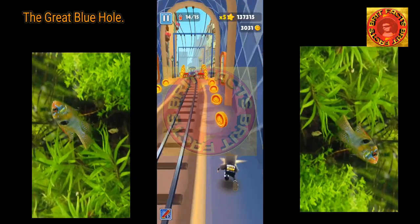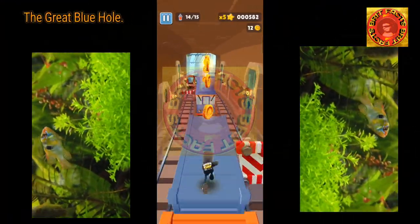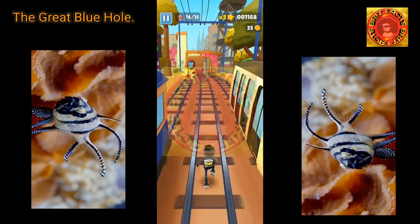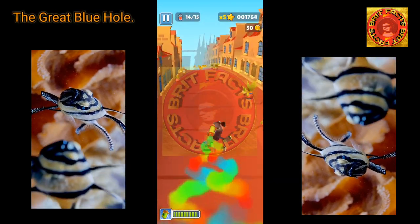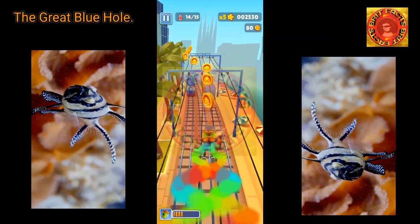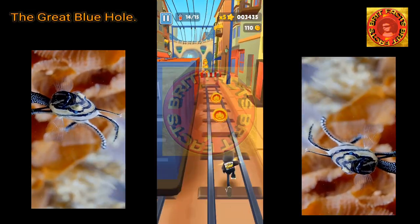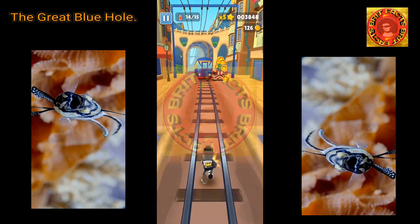The Great Blue Hole never loses its allure as one of the world's most jaw-dropping natural attractions, showing exactly what mother nature can do when left to do what she does best. The hole attracts adventurers from all corners of the globe. As more people visit this majestic wonder and more photos appear, scientists continue to study the hole and its features, and even more fascinating facts are learned.